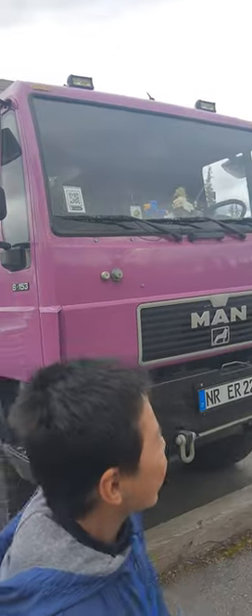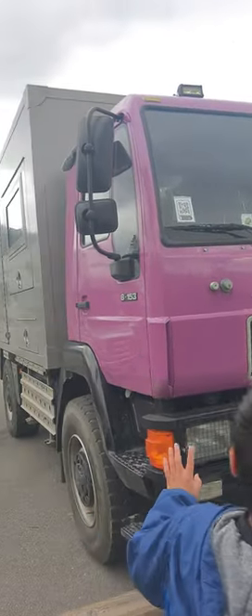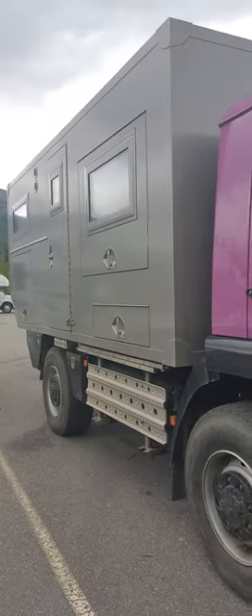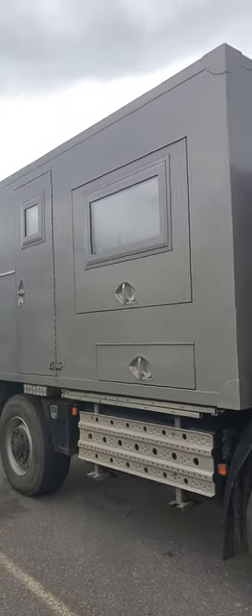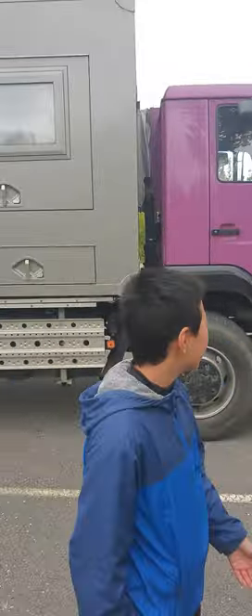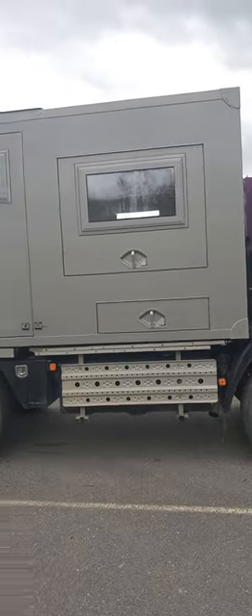In this parking lot we have this apparently RV from the European Union. It looks like an armored truck. I think they just painted it to make it look like an armored truck. But it's very, very special. I've never seen one of these before. It's super cool.